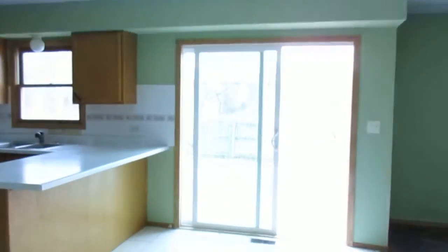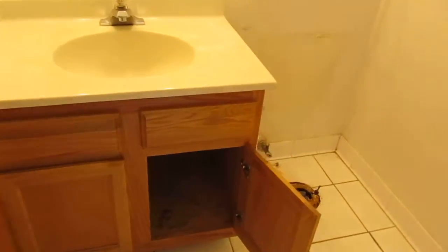We're heading back up to the main level. Here's another angle of the kitchen table space. Half bath on this level — we've just got a sink. The toilet is MIA.